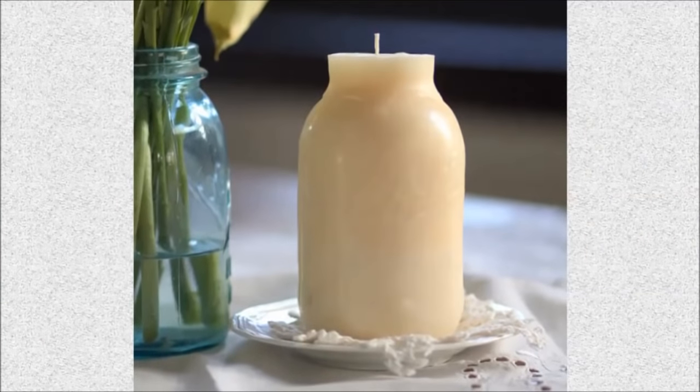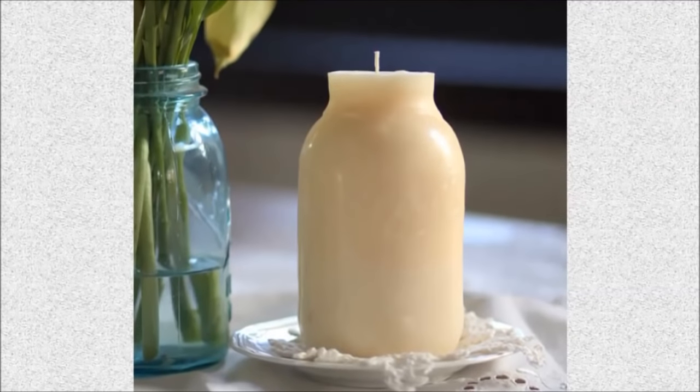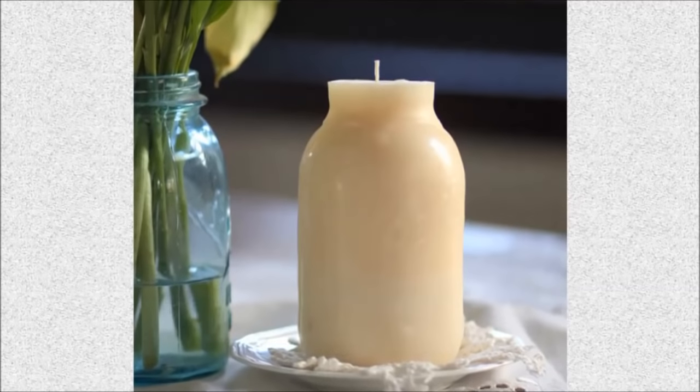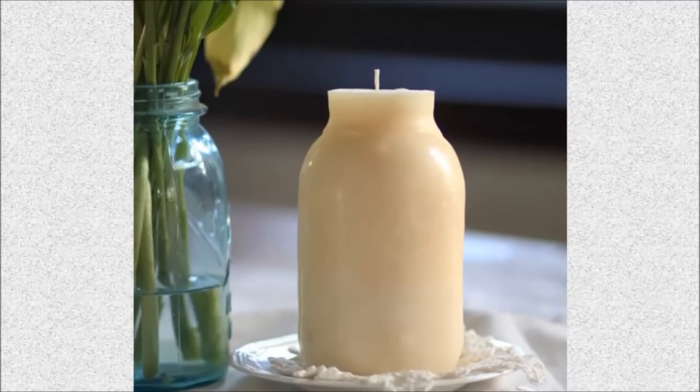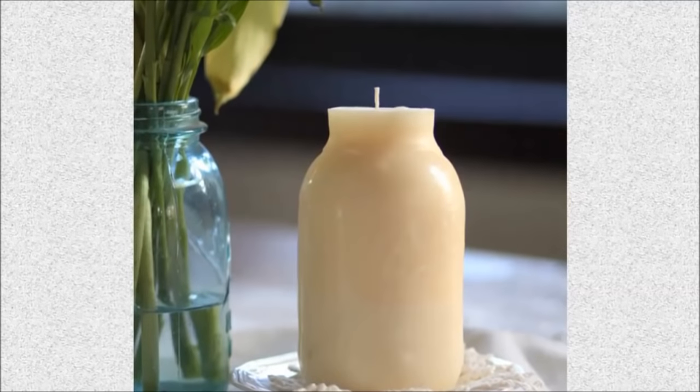Number 14: Mason candle jars. We've heard about candles inside the jar, but how about creating your own jar-shaped candle which you could use at home? All you need is a heat-resistant jar, candle wax, and a touch of imagination.